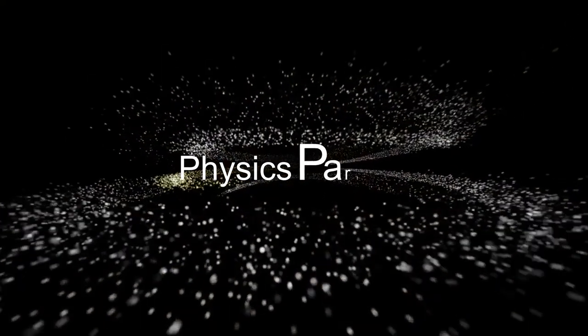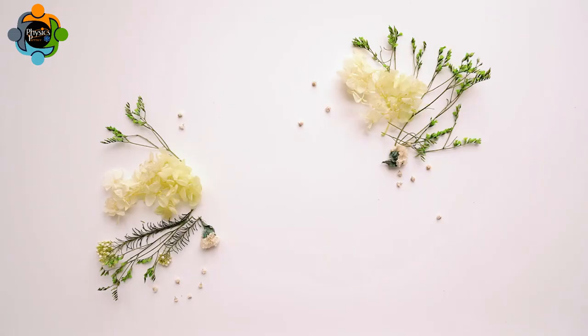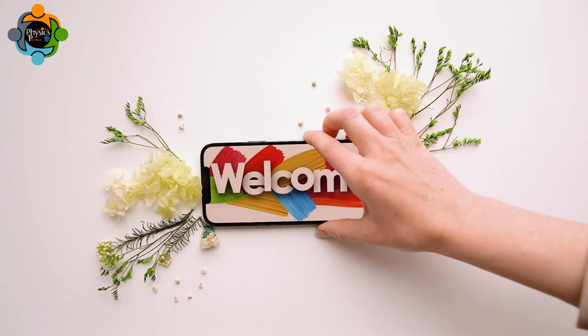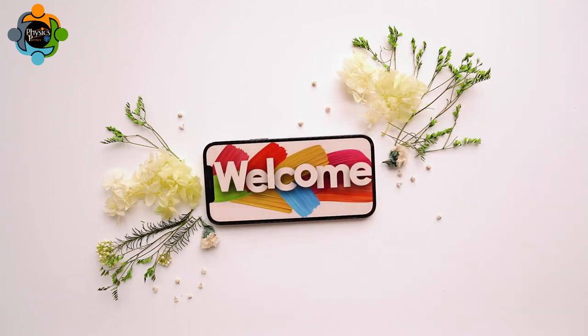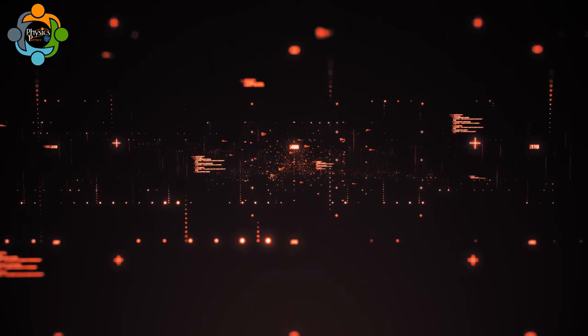Welcome back to another episode of Physics Partner, the YouTube channel for physics. Today we dive into the fascinating realm of nanotechnology.